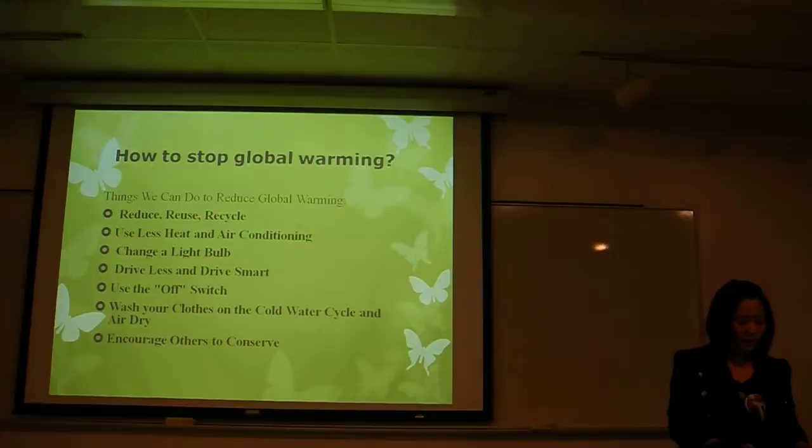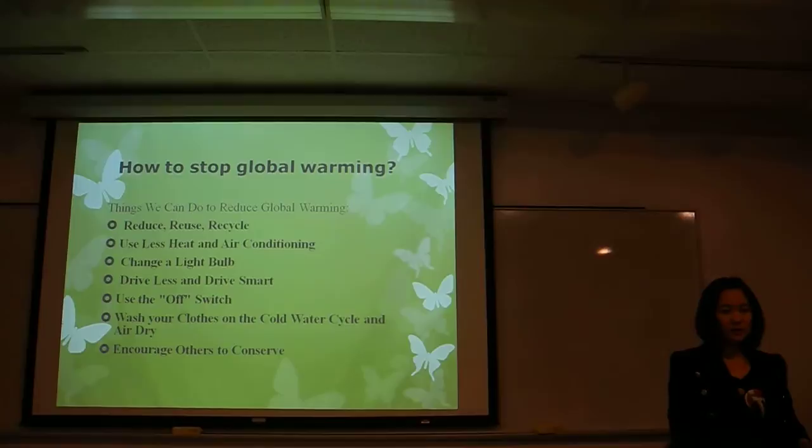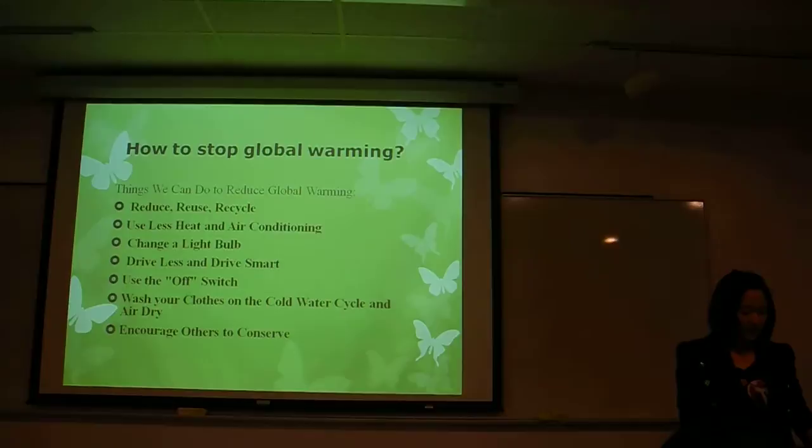Thirdly, change a light bulb. I think it is really easy for everybody to just change the regular bulbs to energy-saving light bulbs. It can help save our environment. And also, buying energy-efficient products is a really good idea.